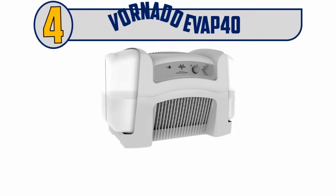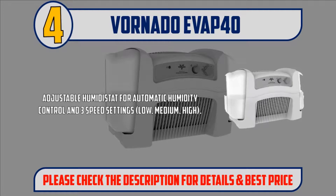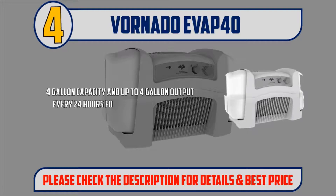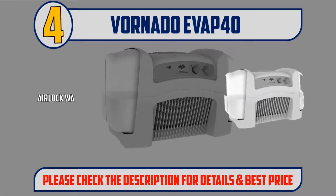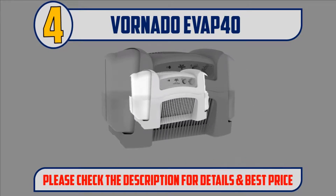Number 4: Vornado EVOP40. Humidifies up to 1000 square feet through the use of signature vortex circulation. Adjustable humidistat for automatic humidity control and 3 speed settings: low, medium, high. 4 gallon capacity and up to 4 gallon output every 24 hours for long, uninterrupted operation. Airlock water tanks are easy to fill, spill proof and leak free. Simple to clean, assembled in the USA and backed by a 5 year limited warranty. Please check the description for details and best price.